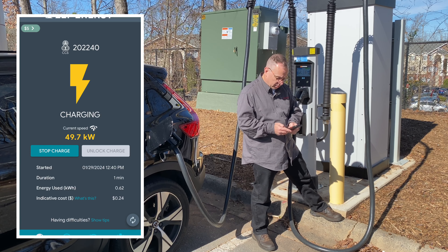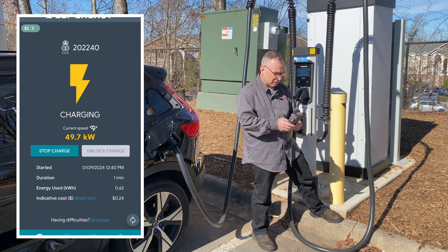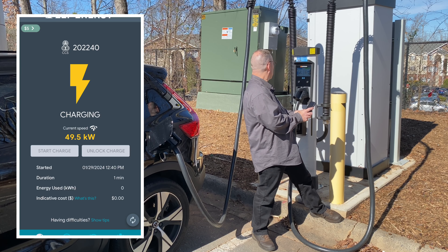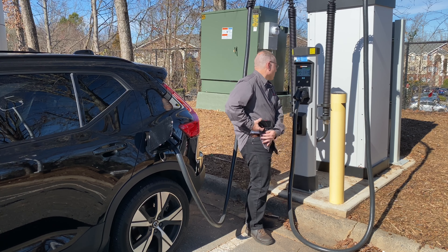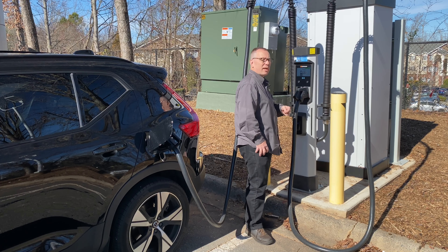I'm pulling 50 kilowatts. It doesn't really give me any more settings. I've seen different types of things on the ones in Europe, but I guess because this is the Zef Energy app, the number of features are limited. Let me stop charging and see if that works. So the way it works is this one pedestal is split 50 kilowatts, and so if one is in use, the other one gets 25.